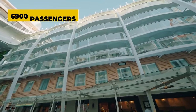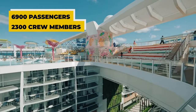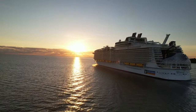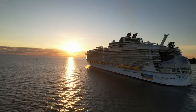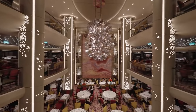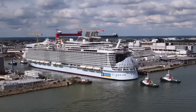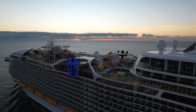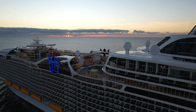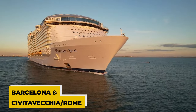The largest cruise ship in the world can accommodate approximately 6,900 passengers and 2,300 crew members. Since March 4th, 2022, it has been sailing from Fort Lauderdale, Florida, alternating between the Western and Eastern Caribbean itineraries. Since last summer, the Wonder of the Seas has also operated in the western Mediterranean with embarkation ports in Barcelona and Rome.